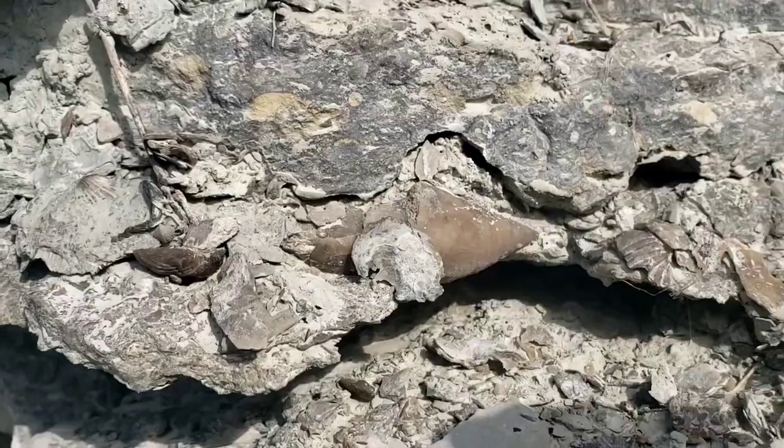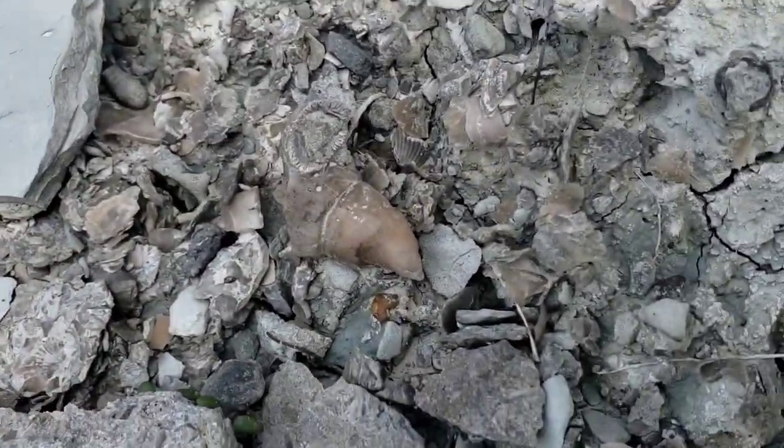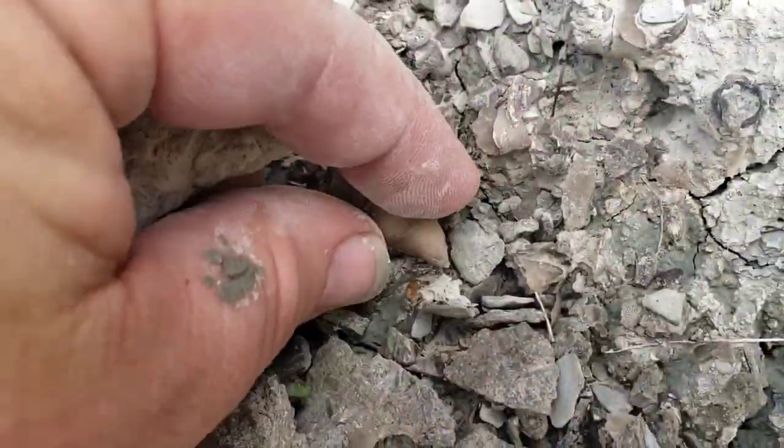I think it's something to get him out. Another one — right here. He's a little bit smaller.